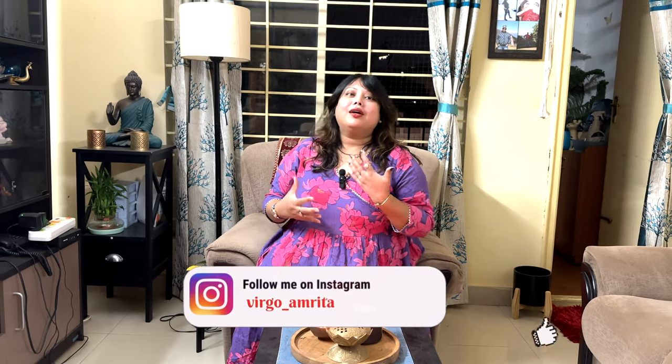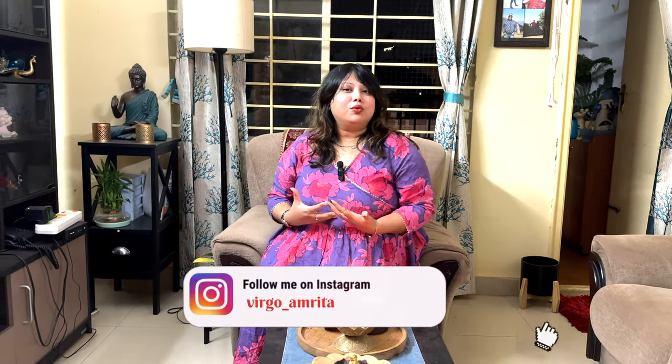My channel is generally beauty-related — traveling, new recipes, products and reviews.